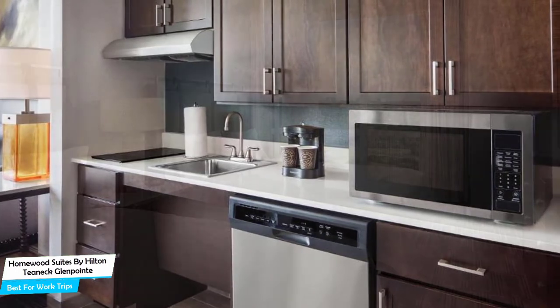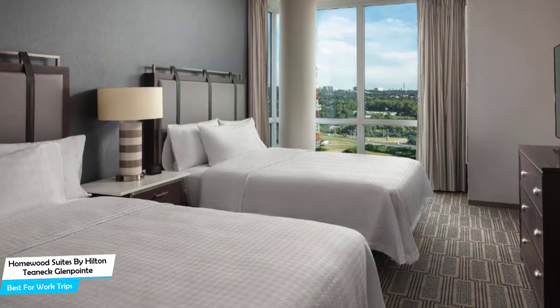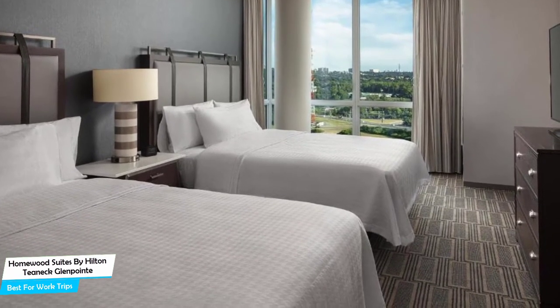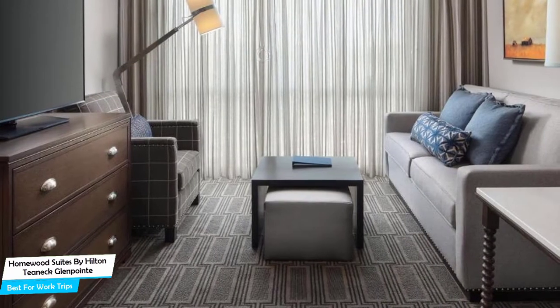Among other things, the hotel offers its guests free high-speed internet, free parking, a fitness center with gym/workout room, free breakfast, kids-stay-free policy, children's activities, pets allowed, and a business center with internet access, and more.